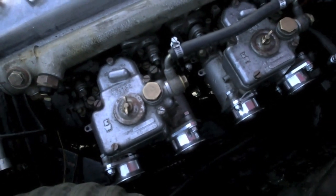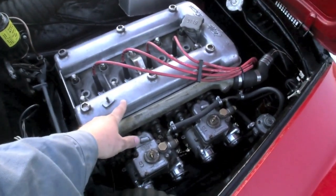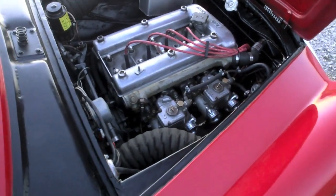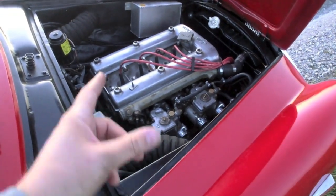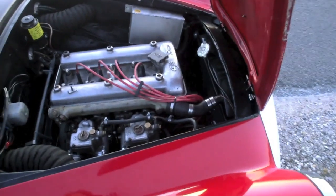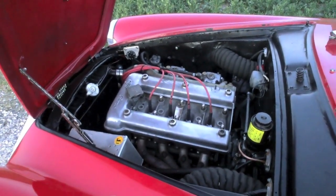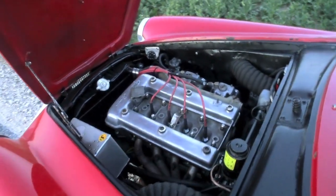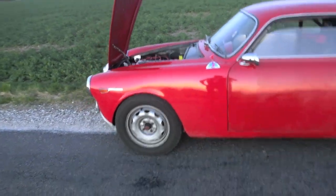I'll get into details about the modifications, but in short I think I'll keep the head, because the 1600cc head is the same as the 1300cc. And the bottom as well — then I'll just have another crankshaft and another cylinder block, the cylinders, the bearings, and pistons as well — some high performance parts without violating the FIA specifications.